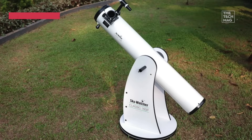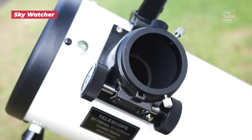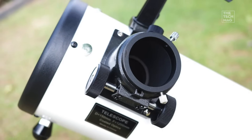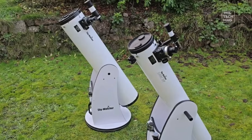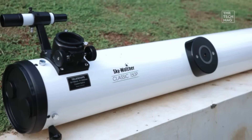Maximum light for minimum fuss. Meet the legendary light bucket that provides breathtaking views without any complicated tracking. Sometimes the simplest tools are the most powerful. The Skywatcher Classic 150 is a traditional 6-inch, 150-millimeter, solid-tubed Dobsonian, famously known as a light bucket because of its sheer light-gathering ability.